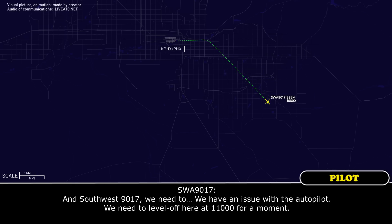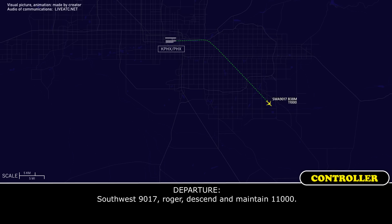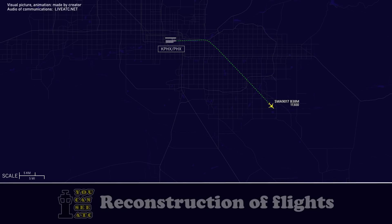We need to — we're having an issue with the autopilot. We need to level up here at 11,000 for a moment. Southwest 9017, roger, 718, 11,000. 11,000, Southwest 9017. I'll advise when you are able to climb. Copy.